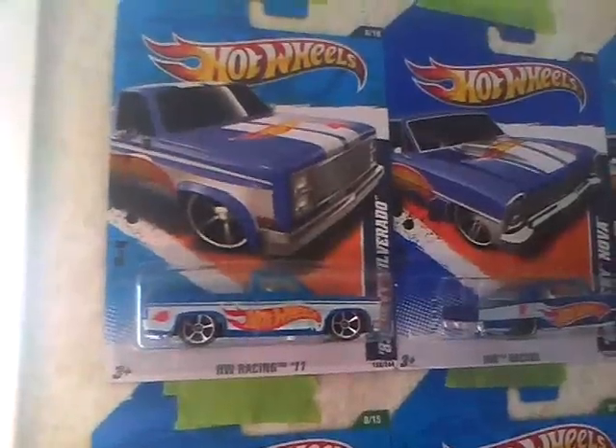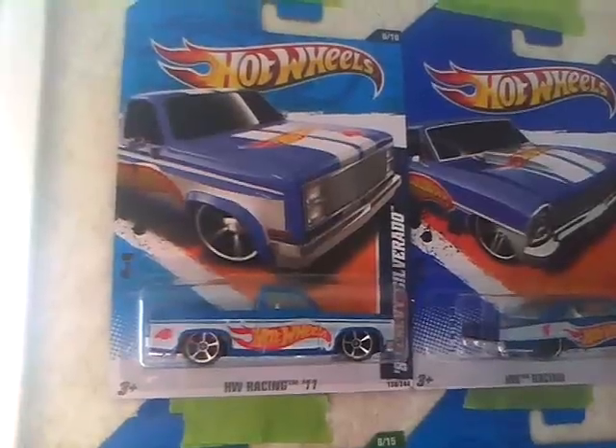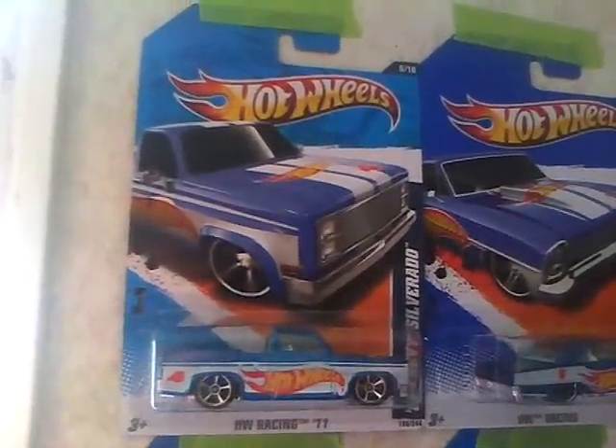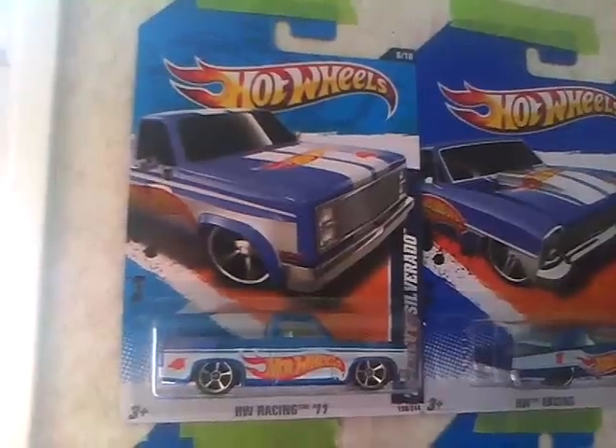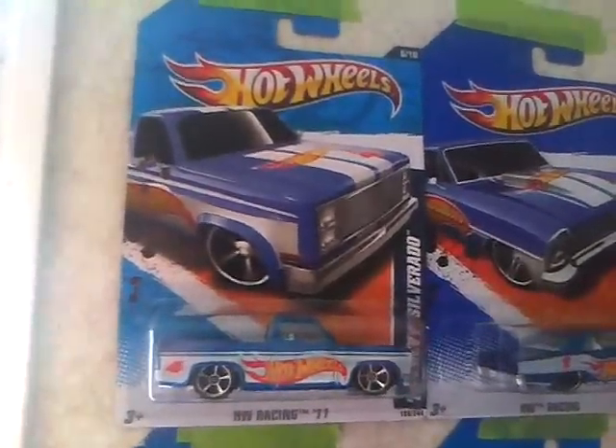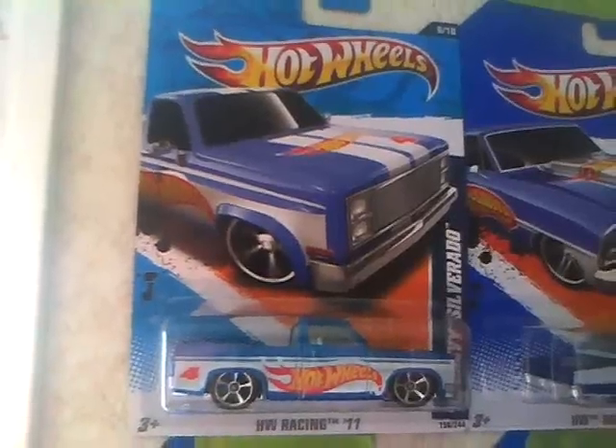Today I am showing you a little bit of my collection. Excuse the tape, but I can't put holes in the wall. Anyway, here's one of my favorites.